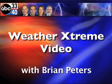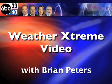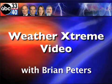Weather Extreme video for Saturday, April the 2nd. I'm meteorologist Brian Peters coming to you from Chicago this morning, where it's a bit cooler than it is in central Alabama.